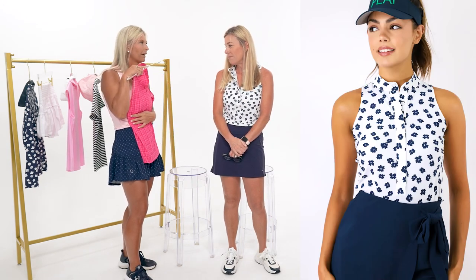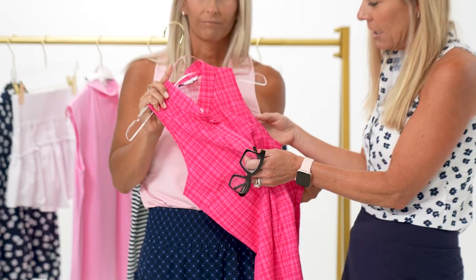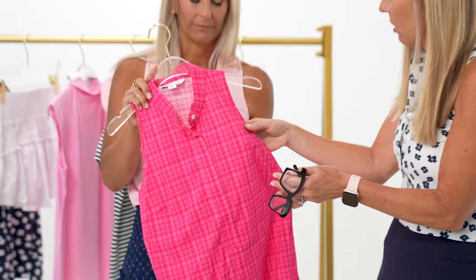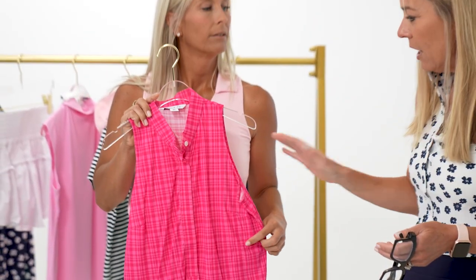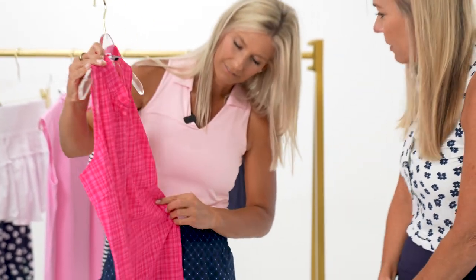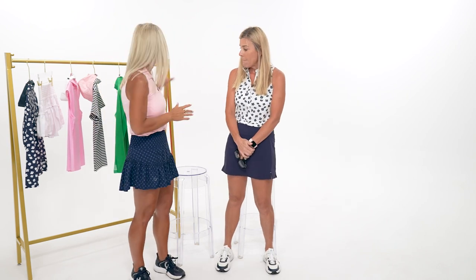The matching shirt gets high praise - the material is almost like wearing air, incredibly lightweight. One is an older style and one is a newer summer version. The bright pink color gets suggested for an upcoming 'Swing Fest' event.